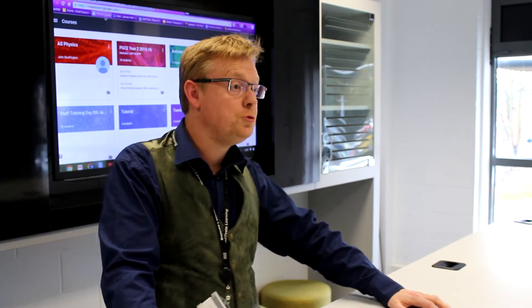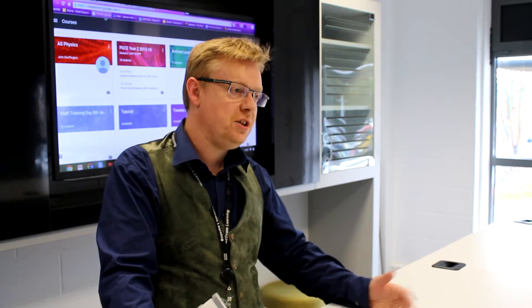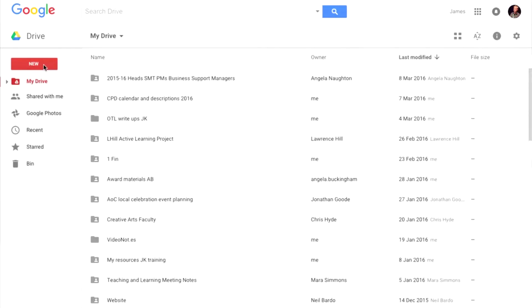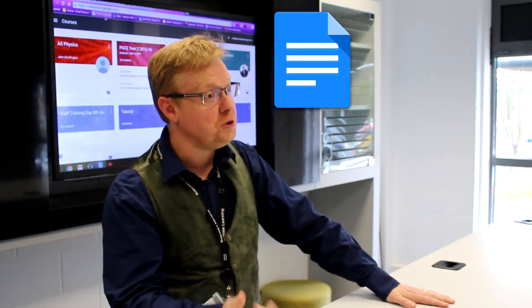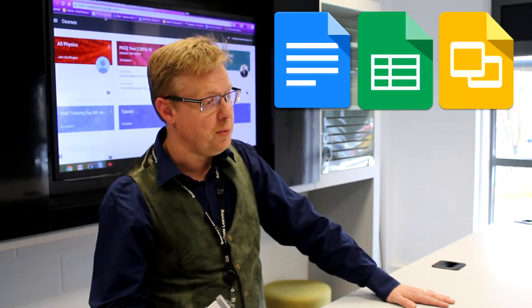We're going to kick off with Google Drive, and I think Google Drive has really allowed us to work to a mantra of anytime, any place, any device. It works across a range of devices and allows learners and staff to work wherever they need to within internet connection. Google Drive has a number of apps contained within it — Google Docs equivalent to Word, Google Sheets equivalent to Excel, and Google Slides equivalent to PowerPoint.